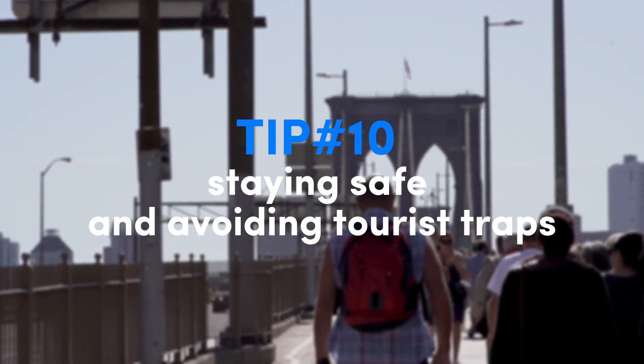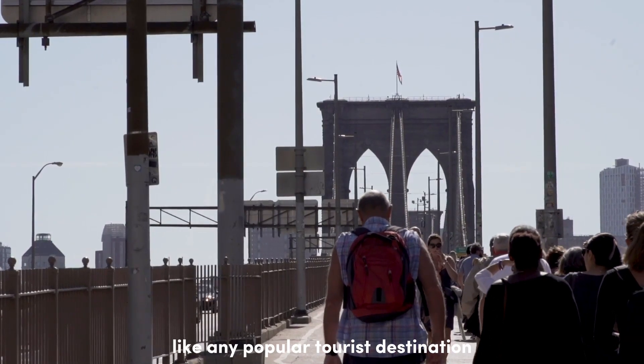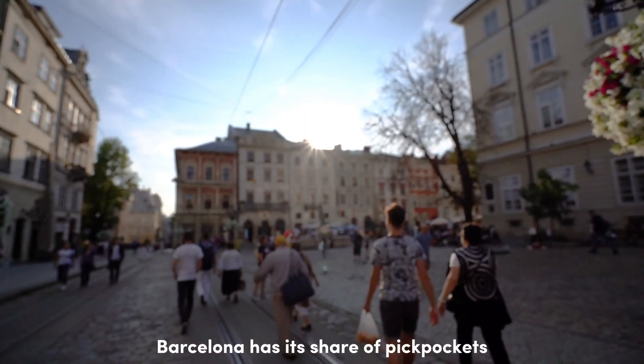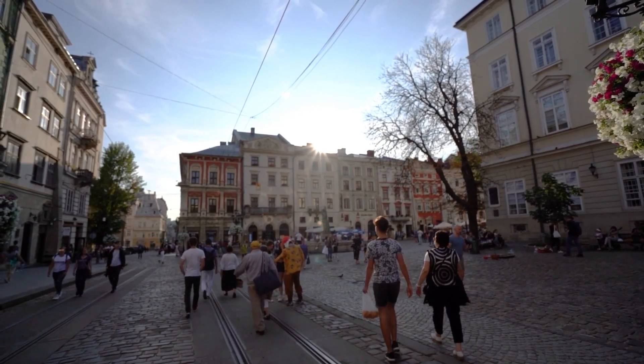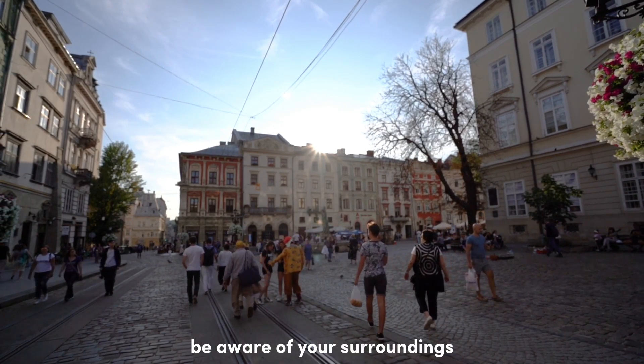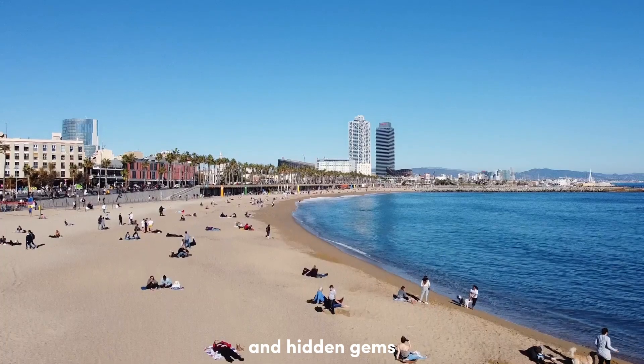Finally, tip number ten: staying safe and avoiding tourist traps. Like any popular tourist destination, Barcelona has its share of pickpockets and overpriced attractions. Keep your belongings secure, be aware of your surroundings, and do your research to find authentic experiences and hidden gems.